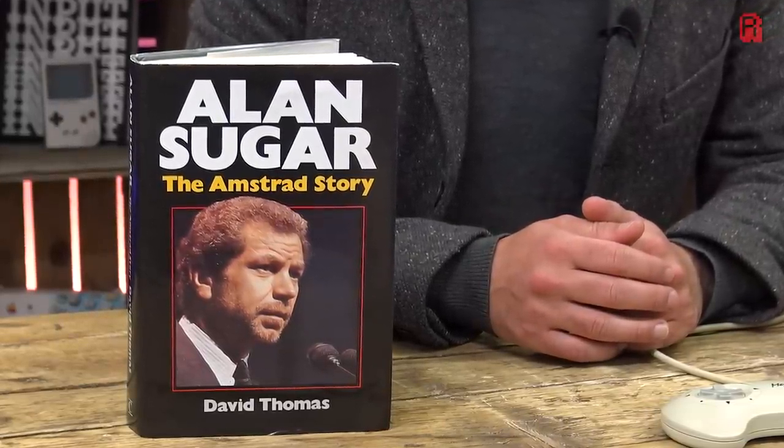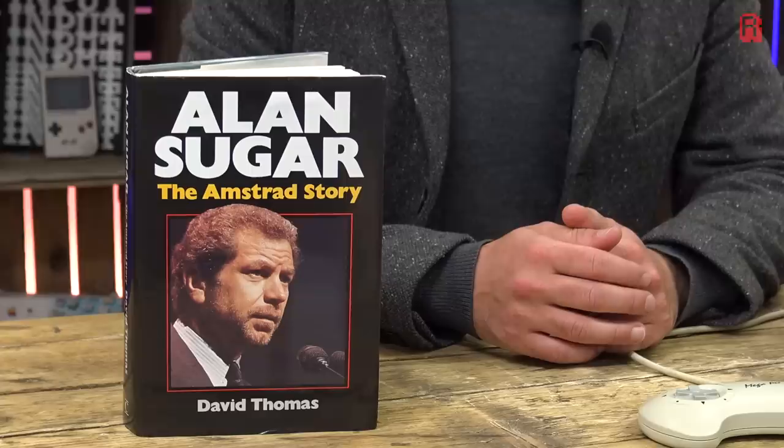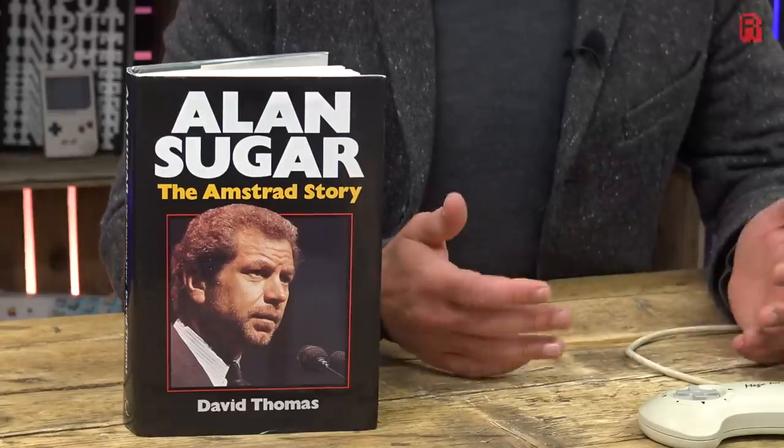Alan helpfully informed us he'd assisted Apple with a new Mega PC-inspired computer — an Apple Mac Pro combined with a cheese grater. Even to this day, Alan's trying to create the perfect hybrid.